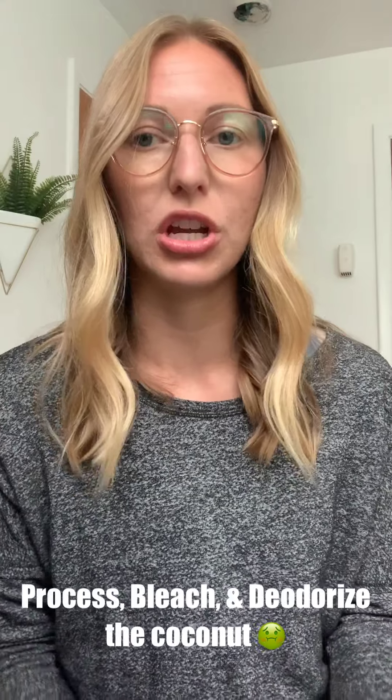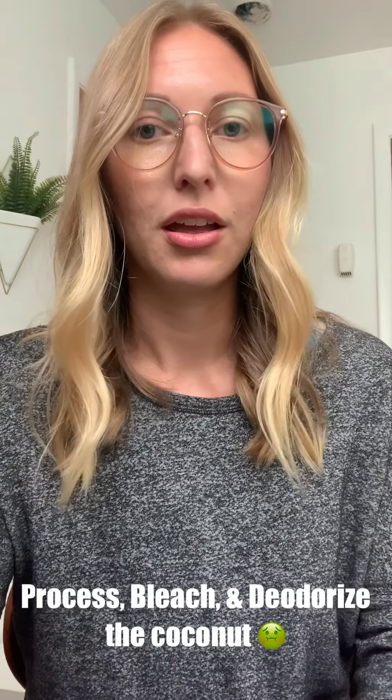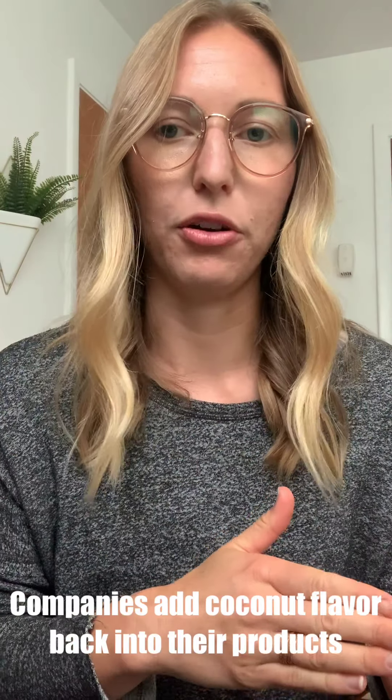That overpowering coconut flavor is added flavoring. What I mean by that is many coconut products do not use quality coconuts. So to meet health and safety standards, they need to process, bleach, and deodorize the coconut, which does seem counterintuitive. And this process eliminates all the original flavor and even nutrients. So these products are adding coconut flavor back in.